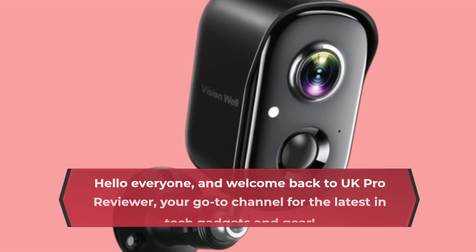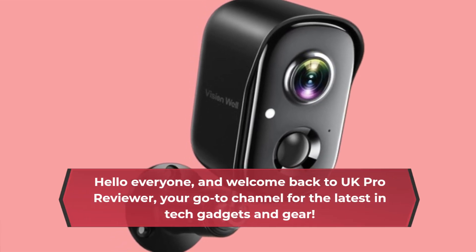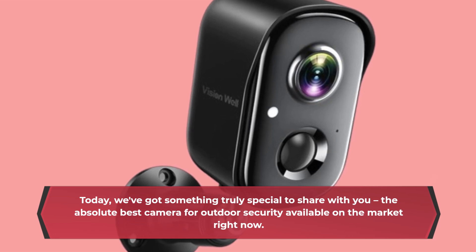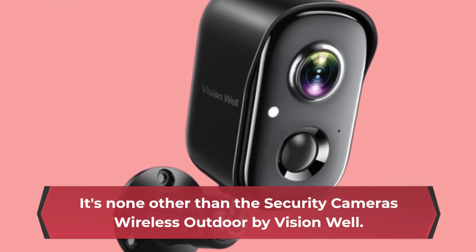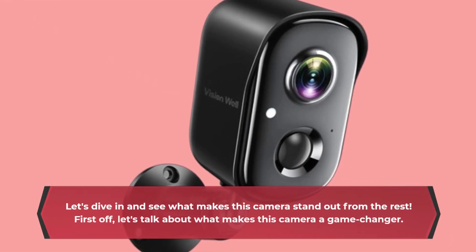Hello everyone, and welcome back to UK Pro Reviewer, your go-to channel for the latest in tech gadgets and gear. Today, we've got something truly special to share with you — the absolute best camera for outdoor security available on the market right now. It's none other than the Security Cameras Wireless Outdoor by Visionwell. Let's dive in and see what makes this camera stand out from the rest.